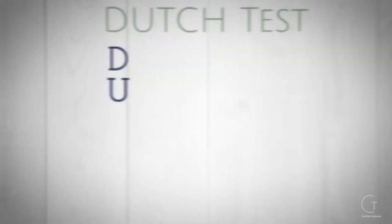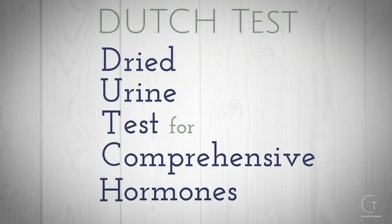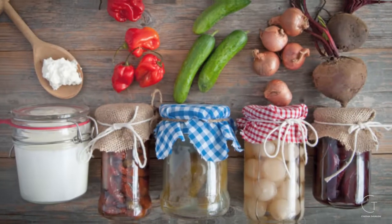How do we determine if we have it, and if we do, how do we fix it? Testing is critical. Doing the GI map, which is a DNA-based stool test, and the Dutch test, which is a dried urine and saliva test, are great starters. Depending on those results, utilizing a system of supplements and nutritional strategies, as well as potentially medications and sometimes bioidentical hormones, can be very helpful.